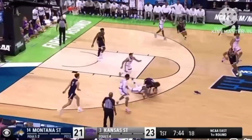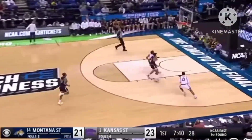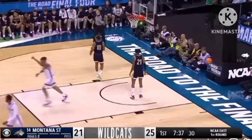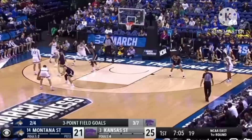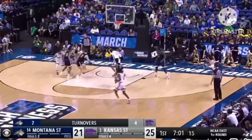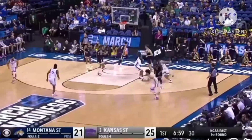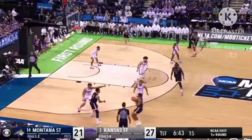Slipping down, losing a sneaker in the process. Johnson takes it in — two-handed throwdown. He's right about to turn over — they have seven turnovers already and they average 12, so uncharacteristically getting that number high. Johnson to the rim. And now Kansas State is just under 55% shooting.